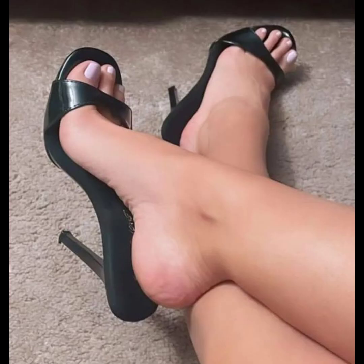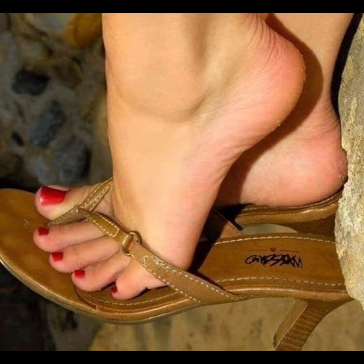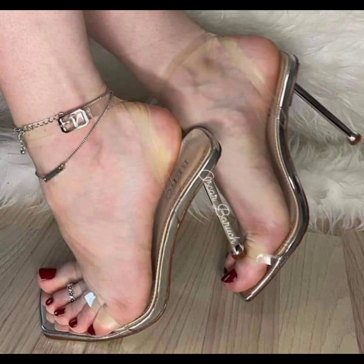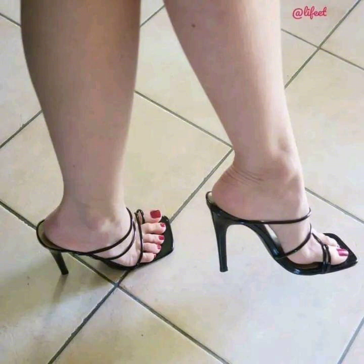Let's start with the different types of high heels. First, we have pumps — a classic and elegant choice. They have a closed toe and low-cut front, making them perfect for both formal and casual occasions with special accessories.